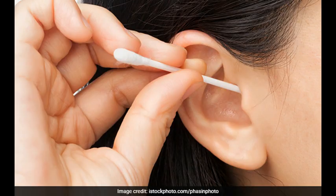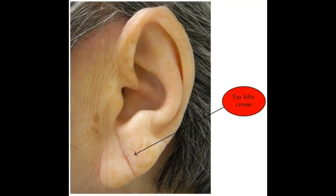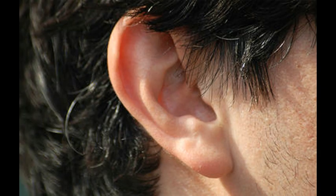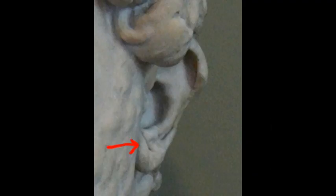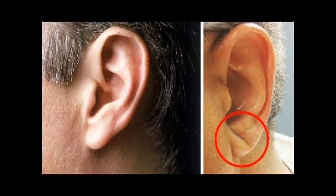Published in the American Journal of Medicine, this study found that 78 of 88 patients — 88% — who had suffered a full-blown stroke had the diagonal lobe creases. And among the 153 patients who had suffered a mini-stroke, 112, or 73%, had Frank's sign in their ears.